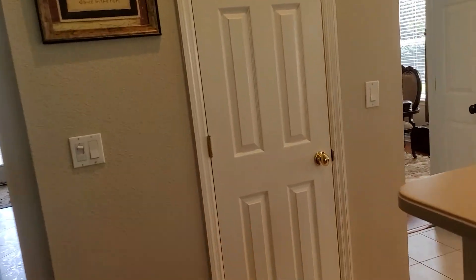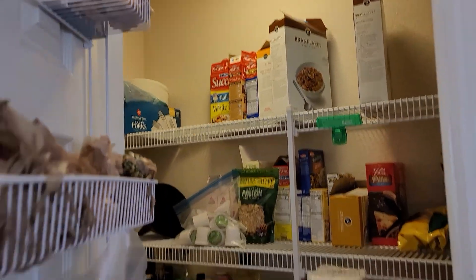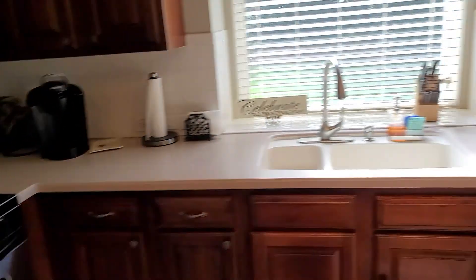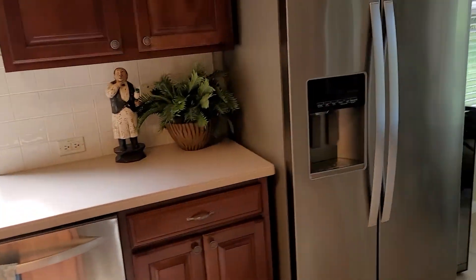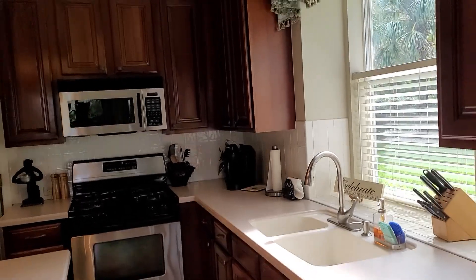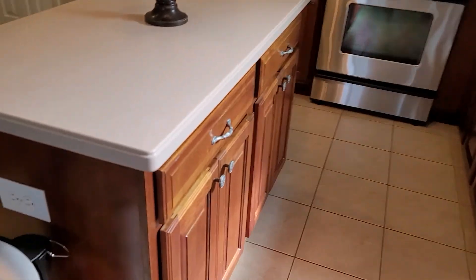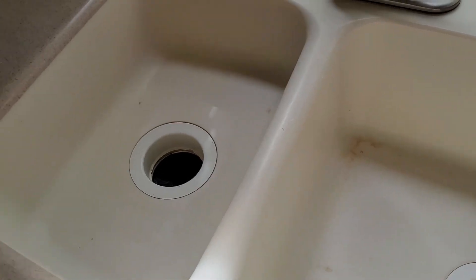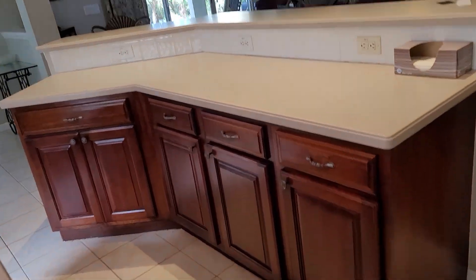Back to the kitchen — I kind of breezed through it, but it does have a pantry. It has a gas stove, dishwasher — everything's stainless. There's a backsplash, no lights underneath the cabinets but lights up above. It has a disposal — it's white. Lots of plug outlets.